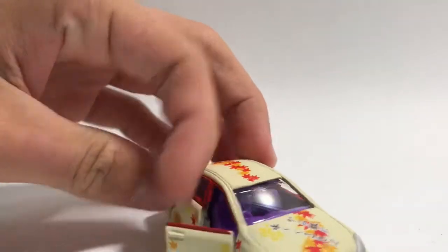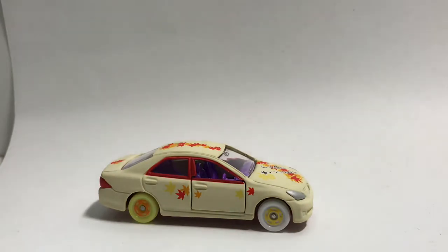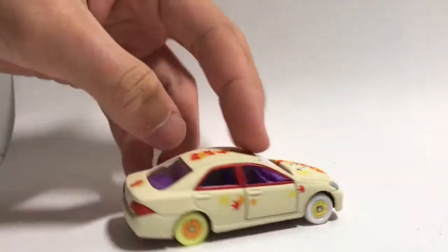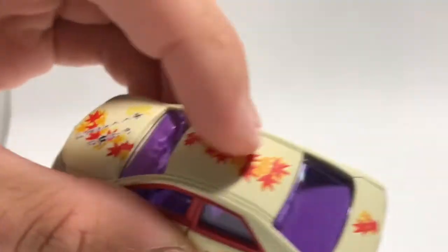It has opening doors with a purple interior. Tomica is getting really nice on these Coochies — they have really cool interiors and wheels, as well as bases, just colors you'd never imagine, as well as very good paintwork. This one is a matte paint — very, very nice.